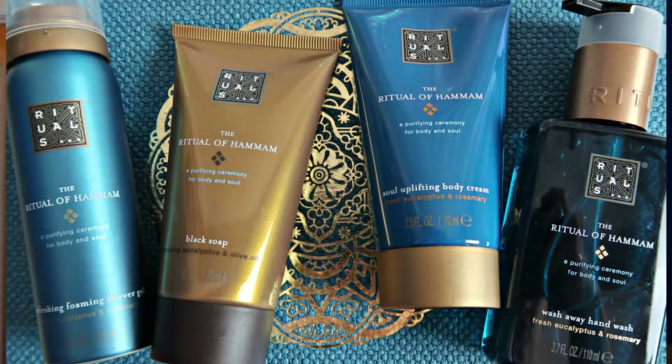From the Ritual of Hammam I have this little gift right here. It's gorgeous. You could throw this in a gift bag if you really wanted but you honestly don't need to wrap it — it is just gorgeous on its own. I love the blue and the gold; that is the coloring of the Ritual of Hammam line.